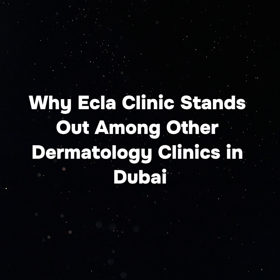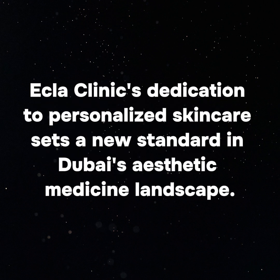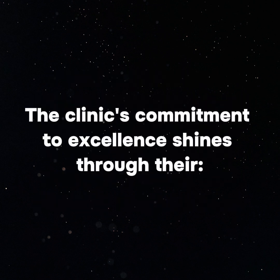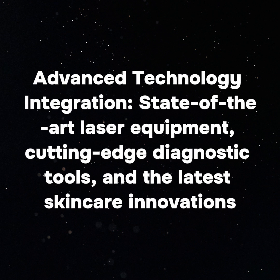Ecla Clinic's dedication to personalized skin care sets a new standard in Dubai's aesthetic medicine landscape. You'll experience a unique approach where treatments are tailored to your specific skin concerns, goals, and lifestyle requirements. The clinic's commitment to excellence shines through their advanced technology integration: state-of-the-art laser equipment, cutting-edge diagnostic tools, and the latest skin care innovations.